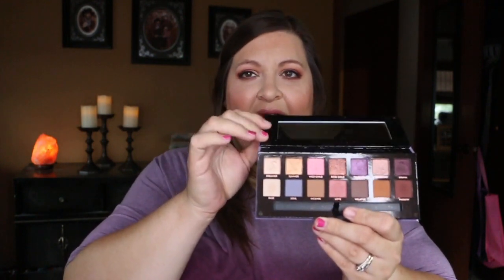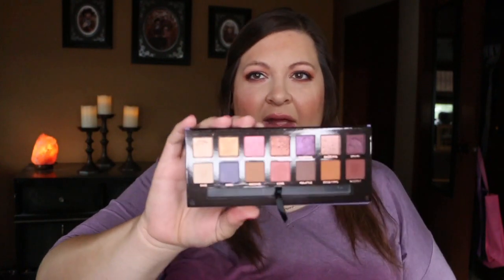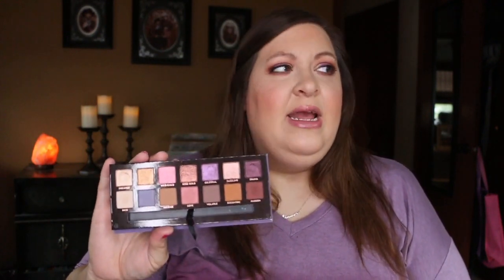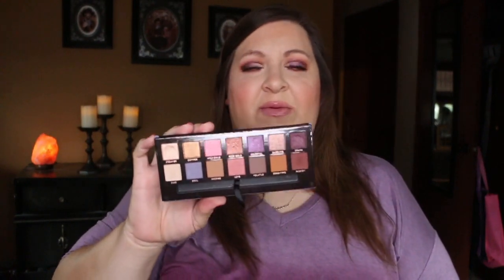You also have a nice big mirror in here. The formula of these shadows is very consistent with the Modern Renaissance palette as well as the Soft Glam palette — I have both of those. I do not have Subculture; I know all the drama around that palette. I've swatched it in store and yeah, it is just a different type of formula, but this one is very similar to what we know and love.